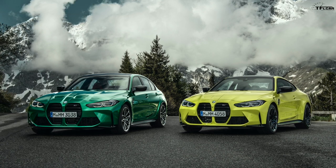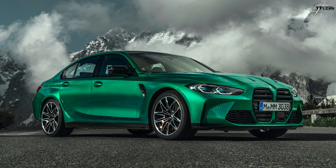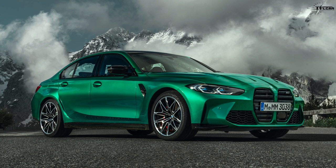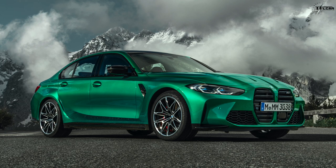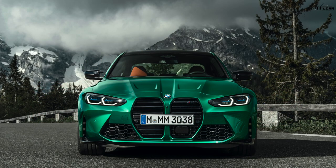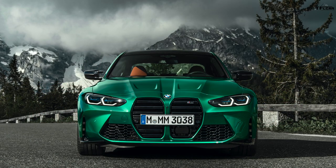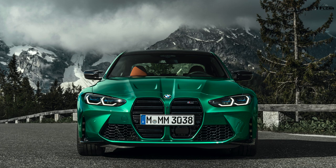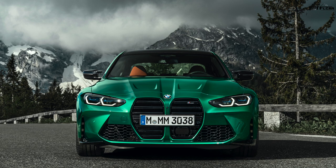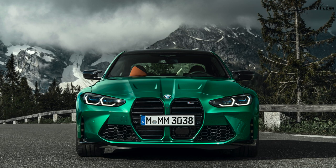The kidney grille is of course the BMW hallmark — two vertically oriented air inlets positioned next to each other. They've gotten bigger and bigger, and now they are just enormous on the front end of both cars. When you look at the pictures there's a lot of styling that went into the new M3, and I just can't get my eyes off that grille. It's so huge.